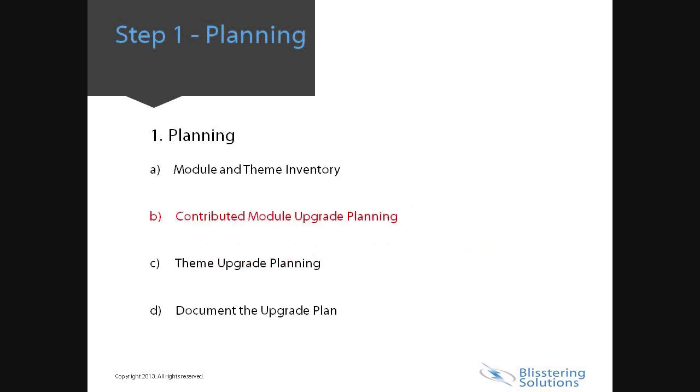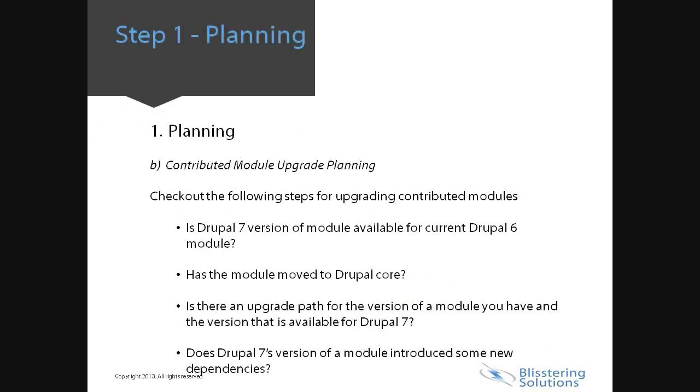Second is contributed module upgrade planning. Check out the following steps for upgrading contributed modules: Is the Drupal 7 version of the module available for your current Drupal 6 module? Has the module moved to Drupal Core? Drupal 7 Core has incorporated seven key contributed modules into its release. Is there an upgrade path for the version of the module you have and the version available for Drupal 7? Does the Drupal 7 version of a module introduce new dependencies? Check if any dependency has been added for the current module that was not in the Drupal 6 version.